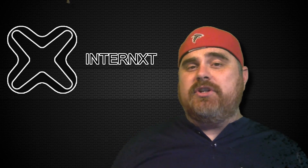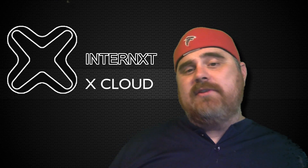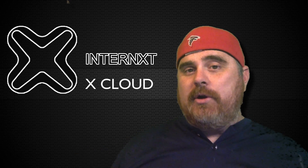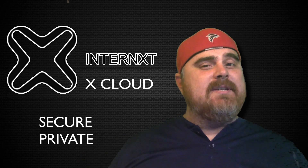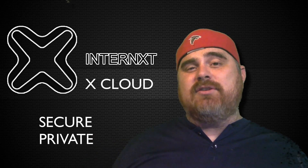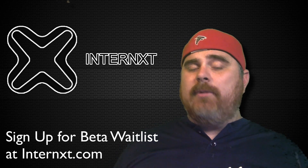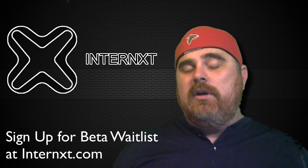Their first product, xCloud, is actually going to be coming out in Q3, or at least the beta version of it is. It's pretty exciting to see the progress of this project — they're actually getting close to having a working product, which is more than most cryptocurrencies can say. When xCloud actually does come out, it's going to be very, very secure. It seems as if they've really thought this process through, and so governments, hackers — no one is going to be able to access your data because of the infrastructure of the product. While the beta is getting ready to launch in Q3, you can actually sign up on the website waitlist so you can be one of the first people to try it out.